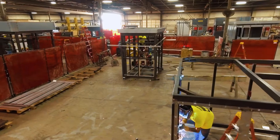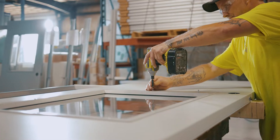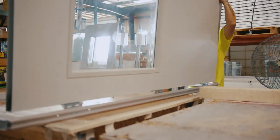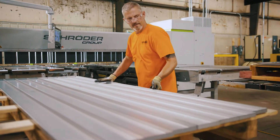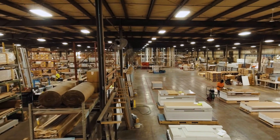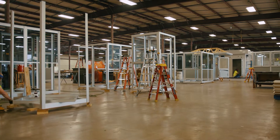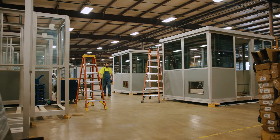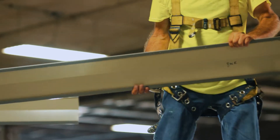All our prefabricated structures are designed to help our customers complete their construction projects faster, much more so than could be accomplished with conventional construction. With 160,000 square feet of manufacturing space, Porta-King manufactures the industry's most diverse line of modular and pre-assembled building systems, custom designed to meet the needs of thousands of everyday construction applications.